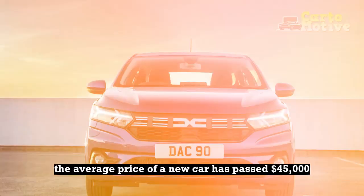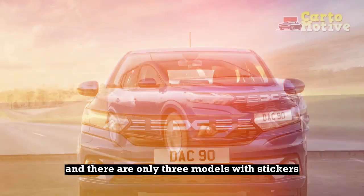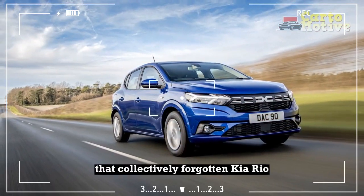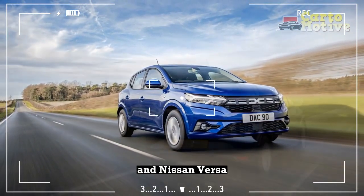In the States, the average price of a new car has passed $45,000, and there are only three models with stickers under $20,000 — the collectively forgotten Kia Rio, Mitsubishi Mirage, and Nissan Versa.